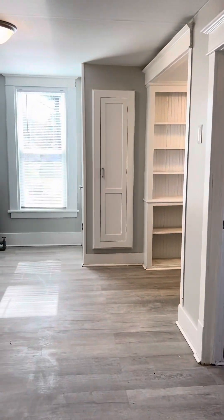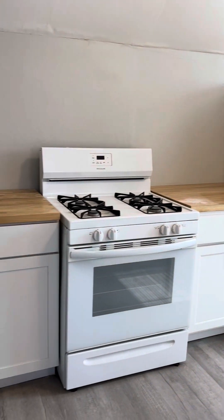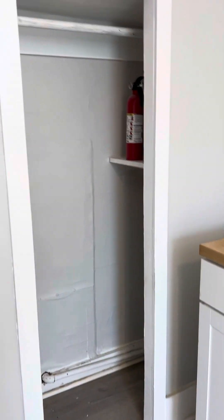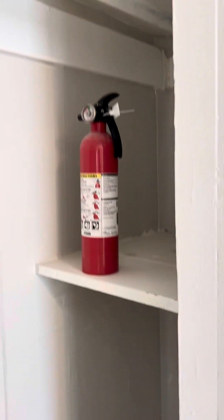Going back into the living room and heading into the kitchen. On one side you've got the stove and some cabinets with the refrigerator, and the pantry. The pantry has some shelves in it — pretty deep, pretty good storage there.